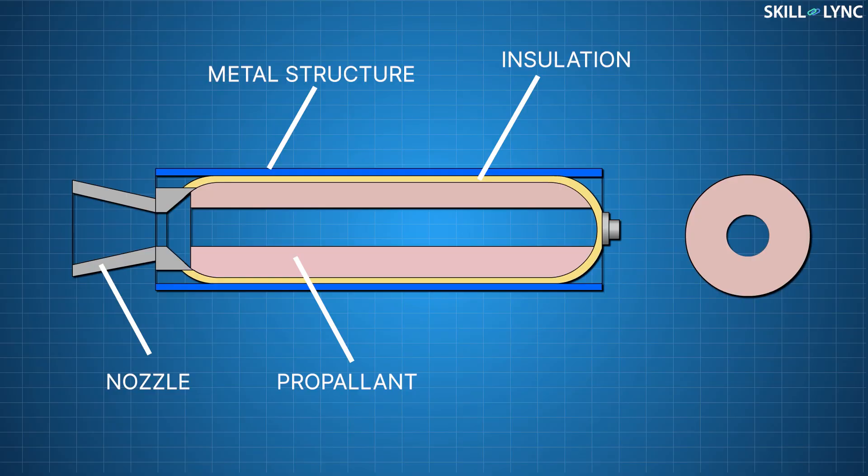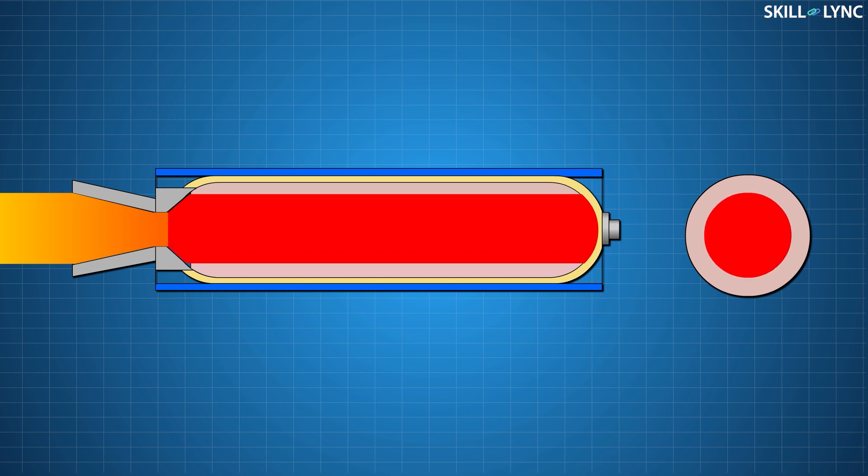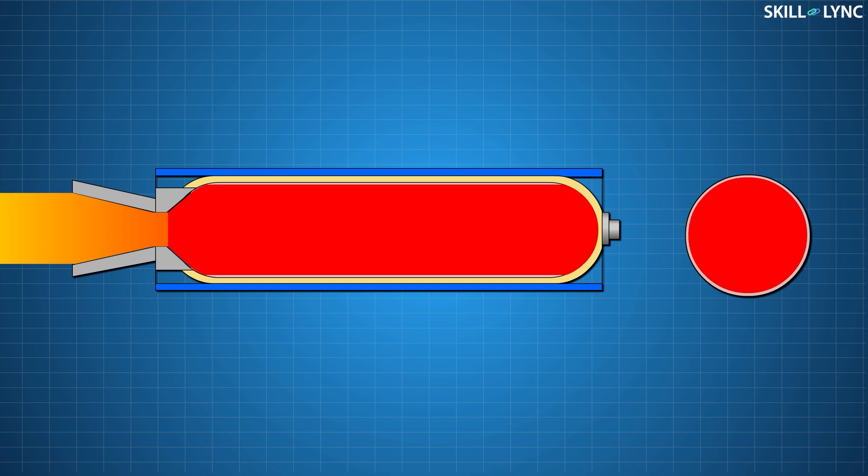The working of the solid rocket booster is very similar to the Diwali rockets that we burst, except that the rockets used to go to space are exponentially larger. In solid boosters, the fuel and the oxidizer are combined together and stored in a solid state inside a metal case. Just like Diwali rockets, solid boosters also have an igniter. When the boosters are ignited, the fuel burns in a concentric manner and generates exhaust gases which are used to produce thrust.